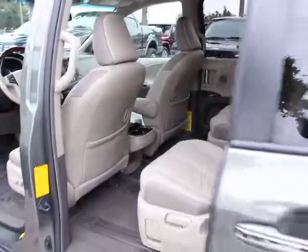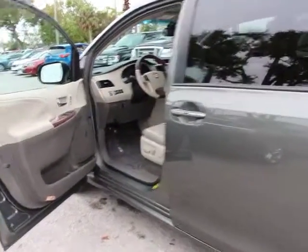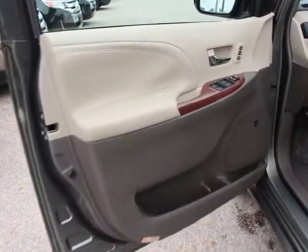Here are some of this vehicle's great options: power passenger seat, traction control, dual airbags, power steering, four-wheel disc brakes, power windows, fog lights, rear window defroster, and security system.